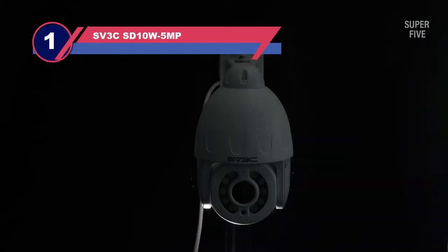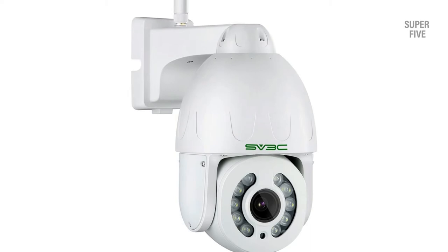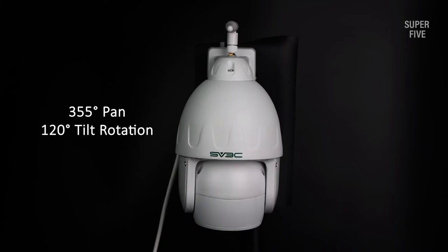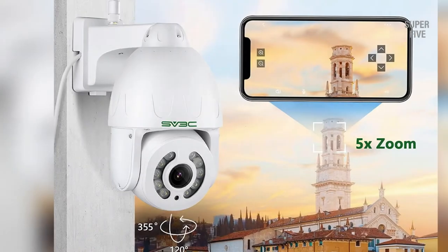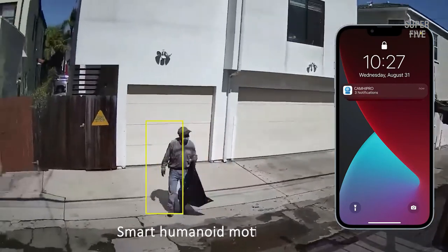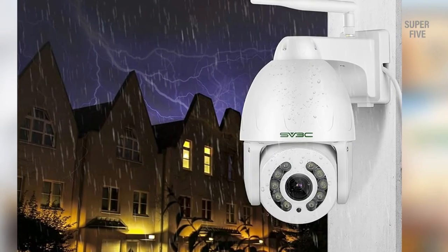Number one: SV3 CSD10W5MP auto tracking security camera. The SV3 CSD10W5MP has everything needed to make it our overall best auto tracking security camera. It's a true PTZ camera with a superior 5-megapixel image sensor that captures video in rich super HD quality — not only for nearby objects but also those at a distance, thanks to its motorized zoom lens. The camera also has an intelligent auto tracking feature, detecting movements and following objects on the scene until they exit. You can set the camera to only detect and track human shapes, minimizing false alerts from animals and trees.